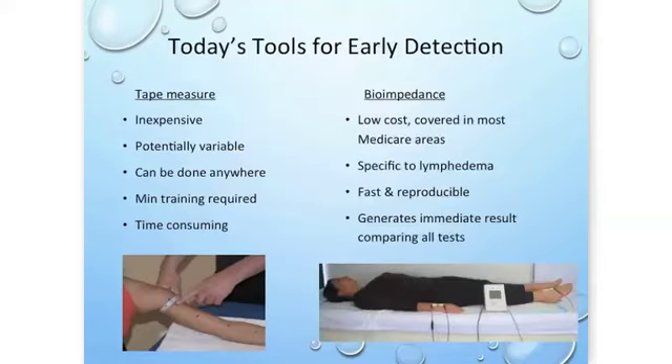Comparing today's tools for early detection: although the tape measure is inexpensive and mobile, bioimpedance is pretty low cost and covered in most Medicare areas. The tape measure can be variable and fairly time consuming — measuring every four centimeters on a lower extremity is quite a lot of measurements. With bioimpedance, results are very fast, highly reproducible, and because the current travels through the extracellular space, it's very specific to lymphedema.